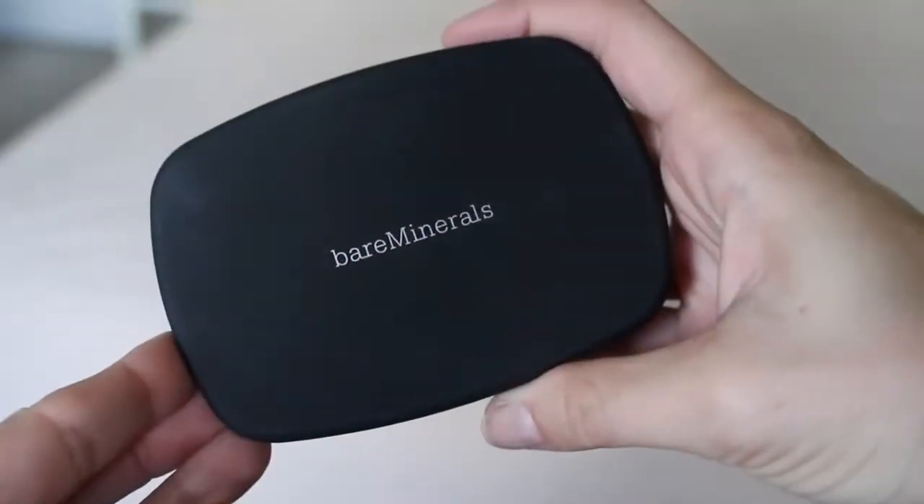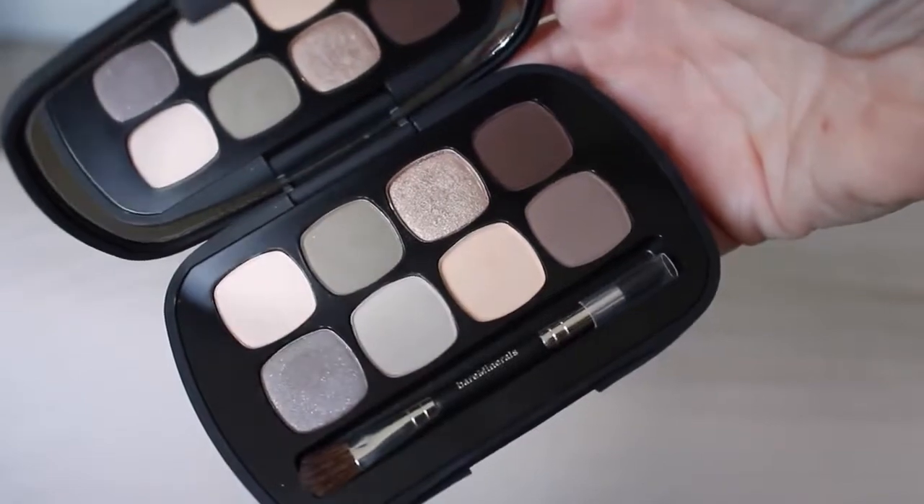Another product I got — one I hadn't heard anyone talk about — is the Bare Minerals Ready Eyeshadow 8.0 in the palette shade Power Neutrals. It's 8.0 because there are eight shadows. It's chock full of beautiful neutral shadows, with a nice olive green, a few shimmers, but mostly mattes — you can do almost any neutral look with it. I love how sleek and thin the packaging is, with that NARS-like soft matte feel, and the shade names are on the back. I'm wearing it today and I really like it — it'll be perfect for traveling.